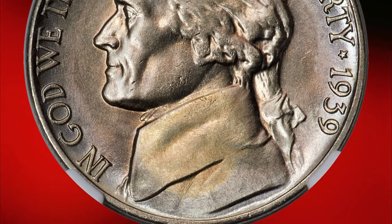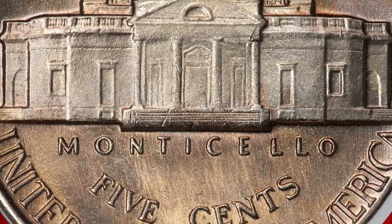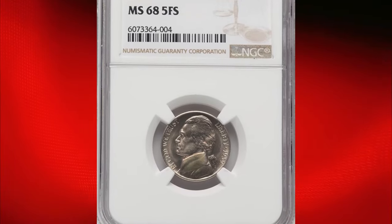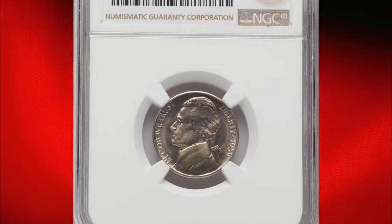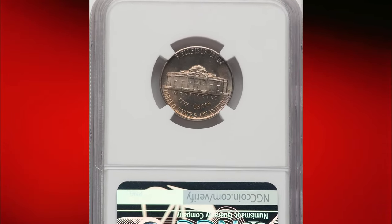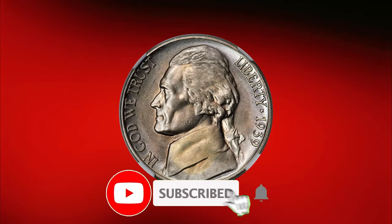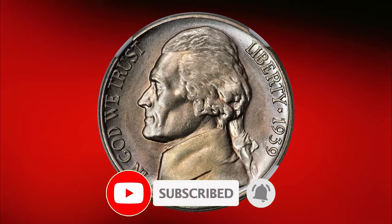Consequently, mint state pieces are scarce compared to other Jefferson nickels, though not exceedingly rare. The current piece is a high-end superb gem graded MS68FS by PCGS. Its brilliant satin luster and bold strike offer ample eye appeal. This exceptional coin recently sold for over $3,000 at Heritage Auctions.